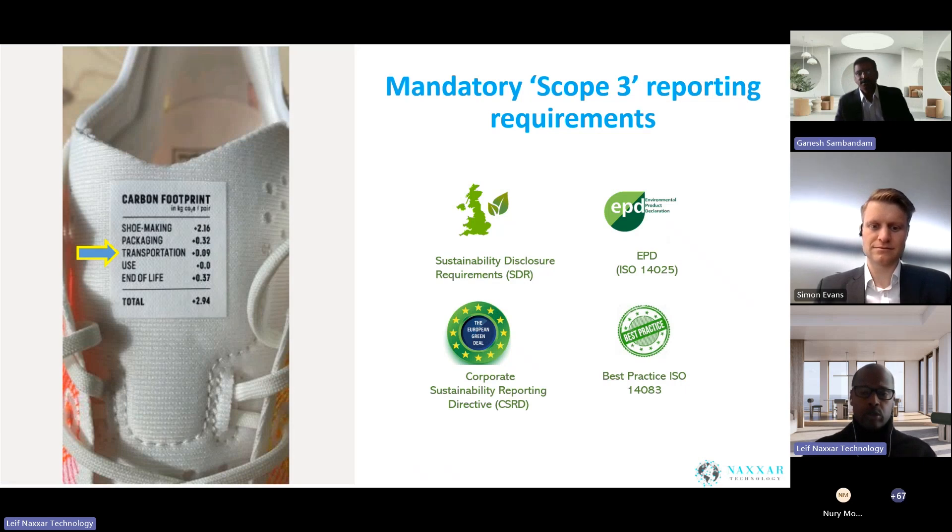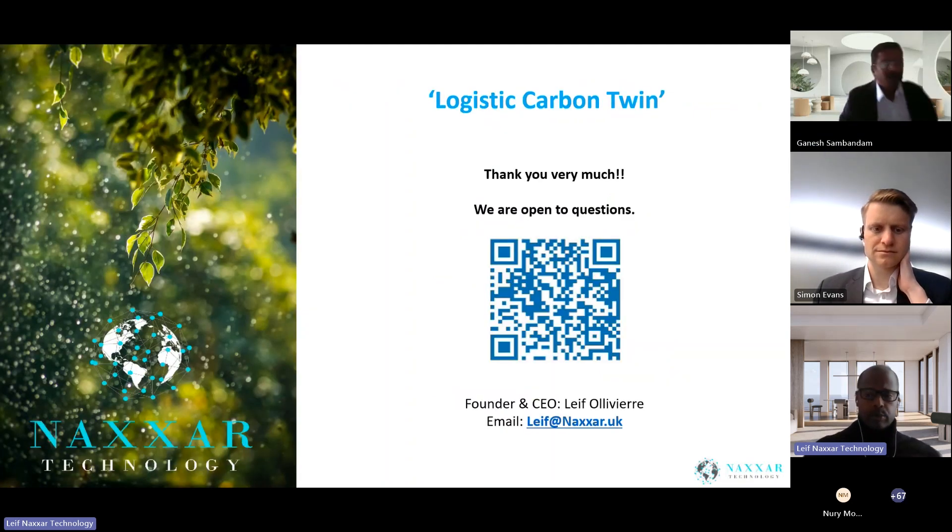Scope 3 will become mandatory within the next 18 months from a variety of perspectives in the UK, Europe, and internationally — so if you're trading and exporting, you will need to meet these requirements. A good example is Adidas Airbirds shoes, where the transport element is identified in terms of carbon emission footprint on the actual shoes. We expect all products in the future will have this labeling. Over 85% of global trade is by sea, and the maritime element counts for the large proportion.